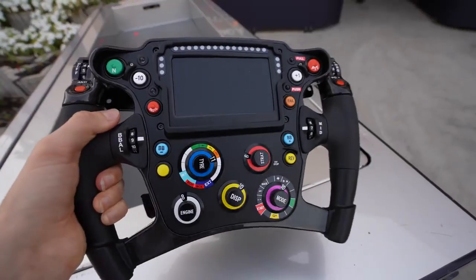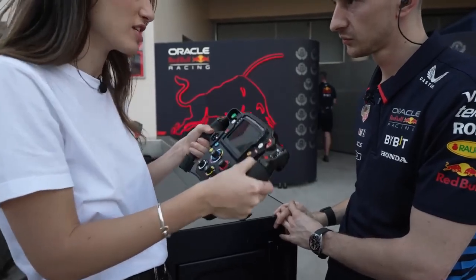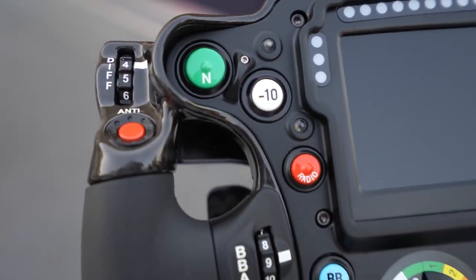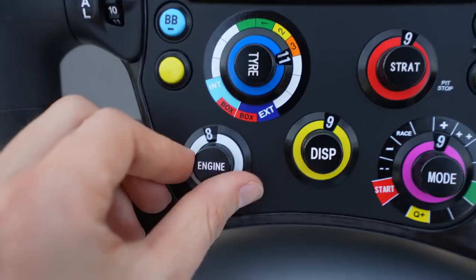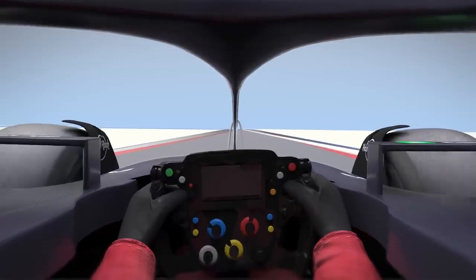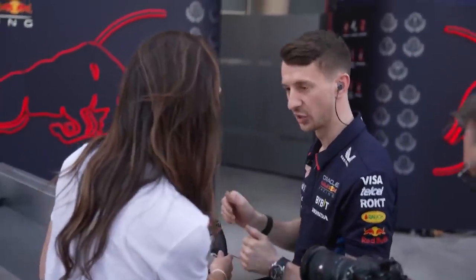Here's what the steering wheel looks like, and here's one of the engineers who helped design it. Each team's custom wheel looks very different. On every team's custom wheel there are dozens of buttons, knobs, and switches, all meant to optimize the engine, tires, brakes, and much more in every possible scenario — all while the driver is driving. The drivers memorize all the buttons so they can do it without actually looking at the wheel.